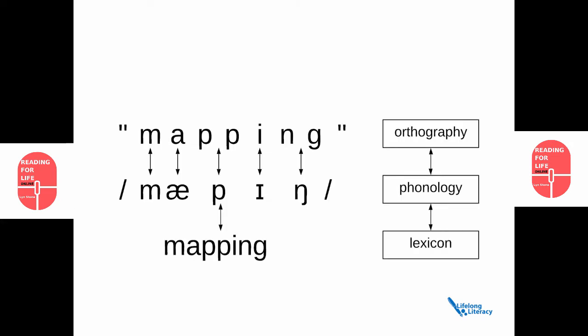This diagram is intended to show the relationship between orthography — the spelling of something, M-A-P-P-I-N-G — and how that maps onto phonology, M-A-P-I-N-G, and then how that's stored in the lexicon: mapping.